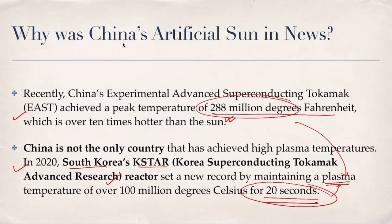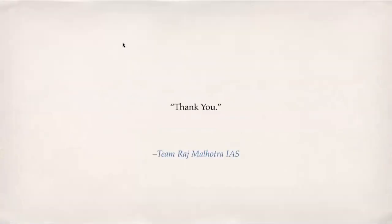I hope I have done justice to the concept, helping you understand what is the artificial sun, what are Tokamaks, how a Tokamak produces nuclear fusion, what is nuclear fusion, why nuclear fusion is better than nuclear fission, the cons associated with nuclear fusion, and why this artificial sun was in the news. Thank you very much — good wishes for your day from team Rajahmurodra IS. This is Akash, signing off. Take care.